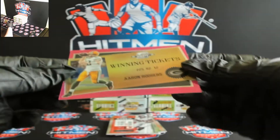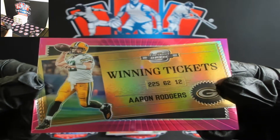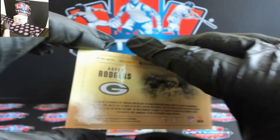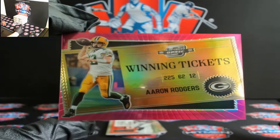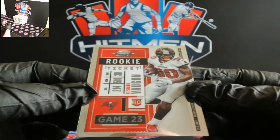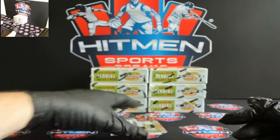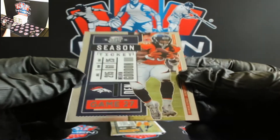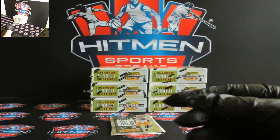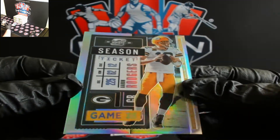Let's start off with Aaron Rodgers winning ticket, 66 out of 75. You got Keyshawn Vaughn, Bucks. Got Melvin Gordon, Broncos. And for the Packers you got Aaron Rodgers silver — nice one there, silver Aaron Rodgers.